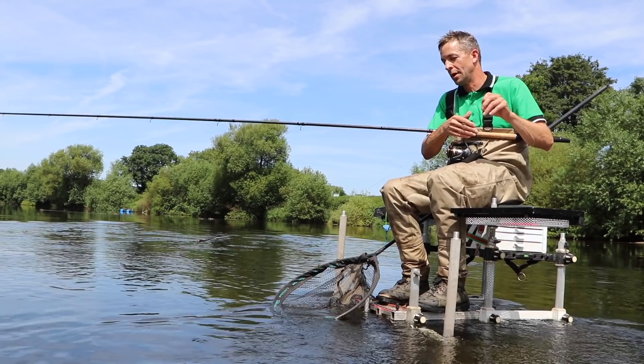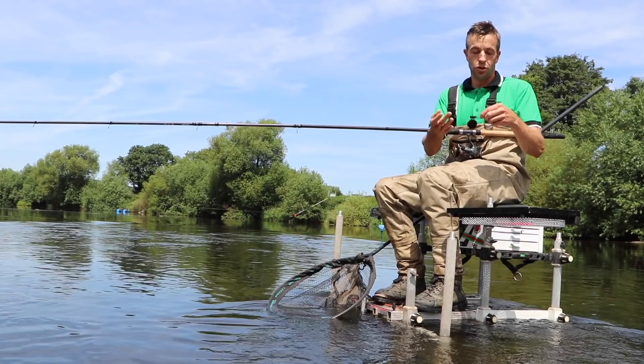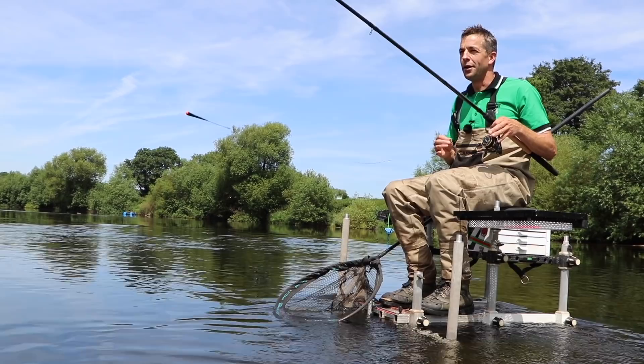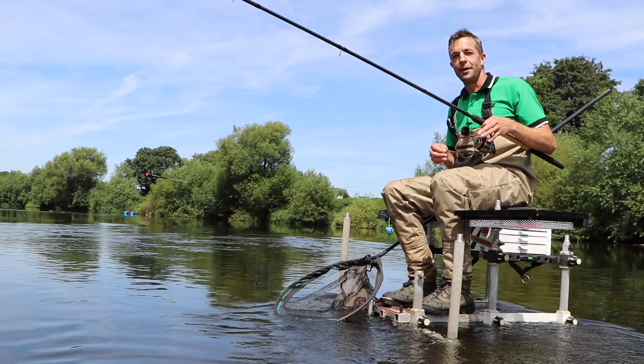Today we're going to fish waggler and stick float. We're going to start on the stick. This is just a very simple eight number four Woody's dome top stick, shotted with a string of number eights, two-thirds of the way down, a little Creluso swivel, 017 hook length, and a size 14 hook. Basic stuff, but really, really fantastic fishing. I'm looking out there now, I can actually see barbel rolling under the surface, so I reckon we should get out there and have a go.